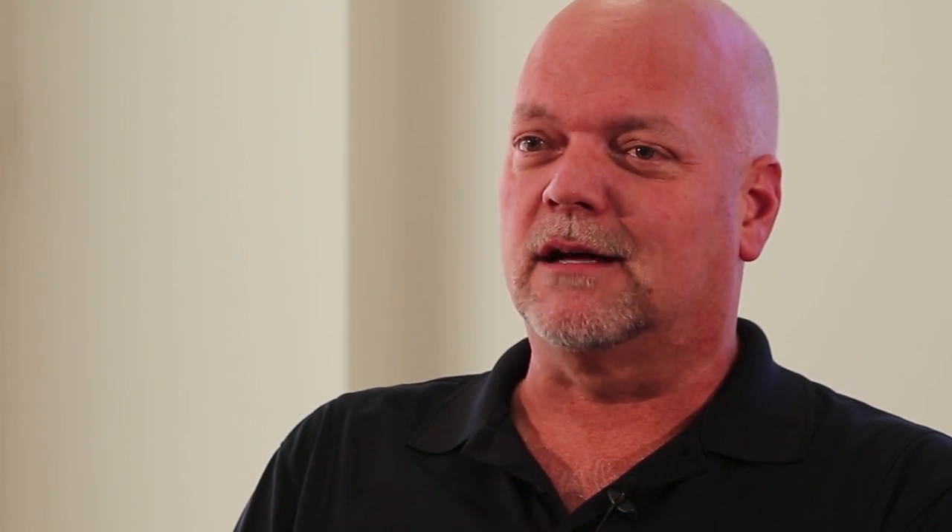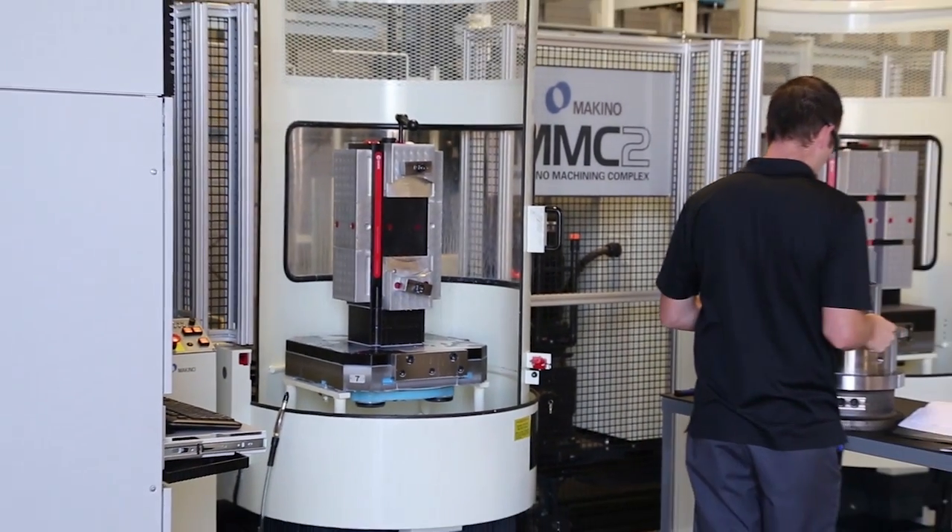At that point, we wanted to continue to grow, so we felt that it was time to buy new equipment — something that's not antiquated and is not going to break down on us all the time.